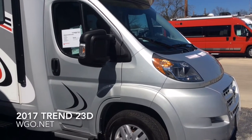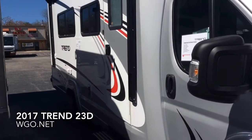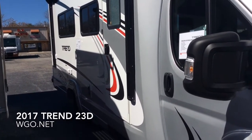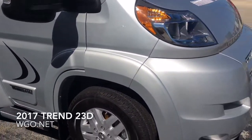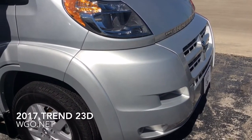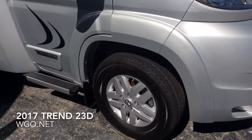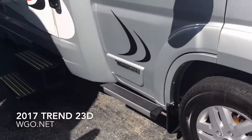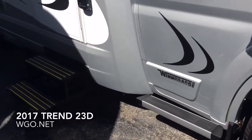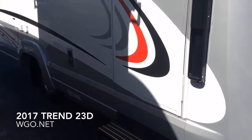This is the 2017 Trend 23D by Winnebago Industries. Based upon a Dodge Ram Promaster chassis, it features a 3.6 liter V6 280 horsepower gasoline engine, getting somewhere around 12 to 14 miles a gallon out of this motorhome. Six-speed transmission, aluminum wheels, tire pressure monitoring, front wheel drive, independent front suspension.